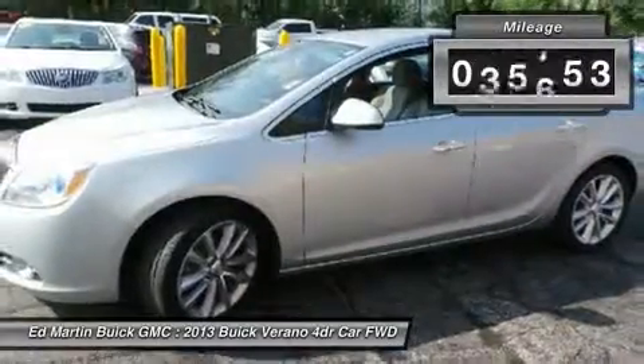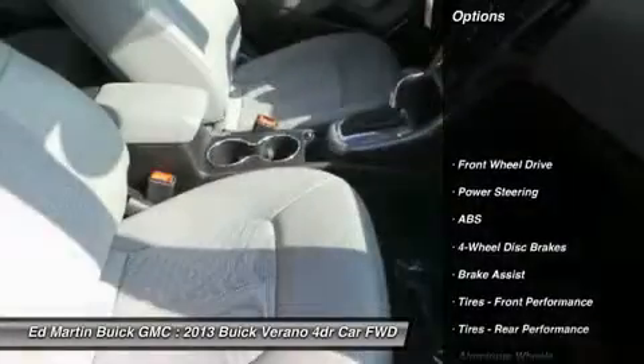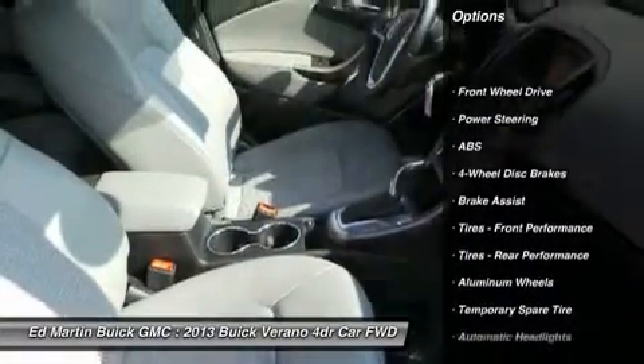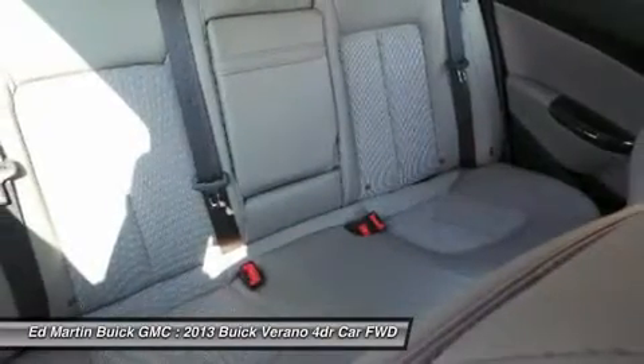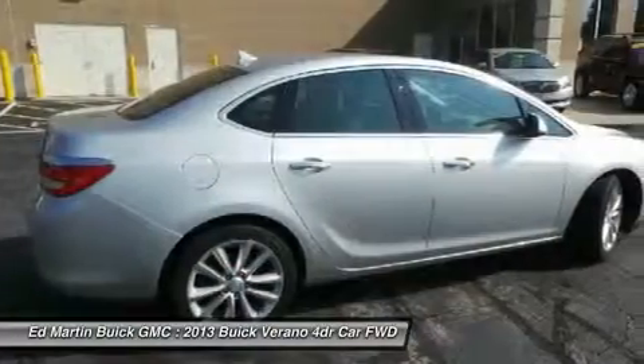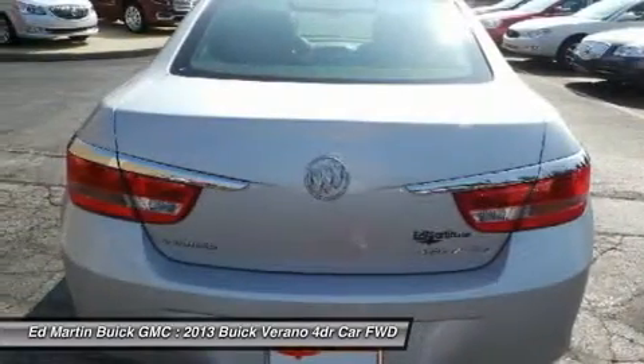This vehicle has less than 50,000 miles. Here are some of this vehicle's great options: steering wheel audio controls, remote engine start, traction control, stability control, keyless entry, anti-lock braking system, Bluetooth, leather wrapped steering wheel, power steering, adjustable steering wheel.